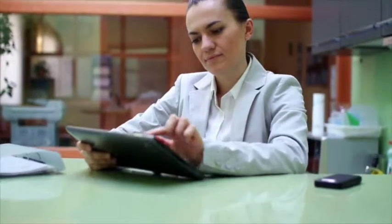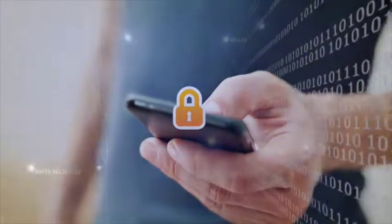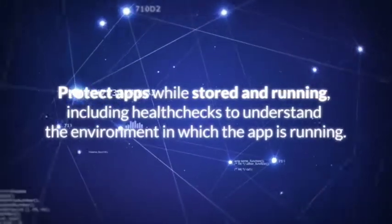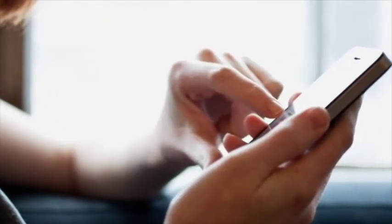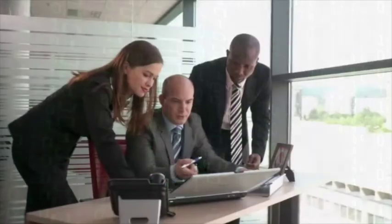Today's financial services customers increasingly want the freedom to perform transactions on any device without burdensome security controls. And that is exactly what ARCSAN enables. We provide security for apps while stored and running on mobile devices, including health checks to understand the environment in which the app is running. ARCSAN also protects the software leveraged in digital wallets, peer-to-peer payments, and POS systems. We ensure that customer credentials and transaction details are not exposed to hackers.